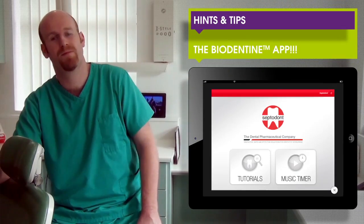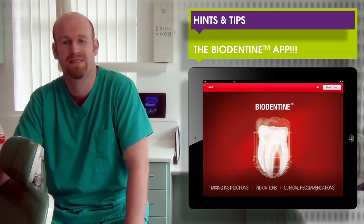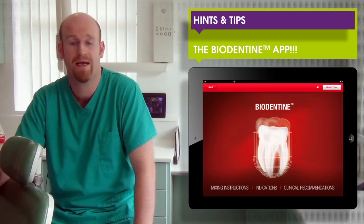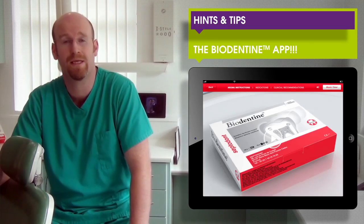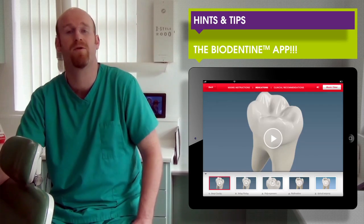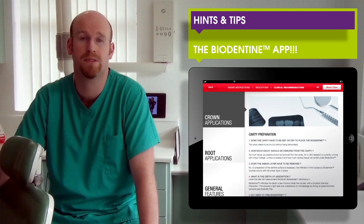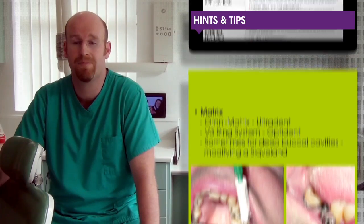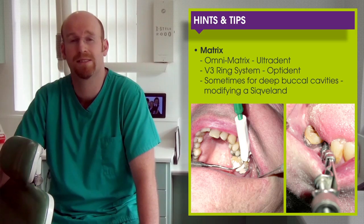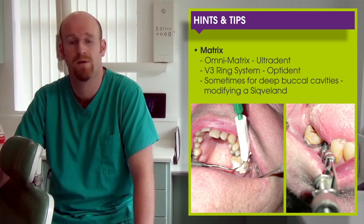Some hints and tips: Biodentine has its own app, downloadable from the SeptoDont website, with different mixing instructions, indications of use, and clinical recommendations. It has really good hints and tips on making your mix more consistent if it's too dry or too runny. It is a new type of material that does need a new way of handling and getting used to. Because of its different handling and setting properties, we need very good matrix systems — the Omni matrix from Ultradent or the V3 ring system from Optradent I find are very useful in these cases.